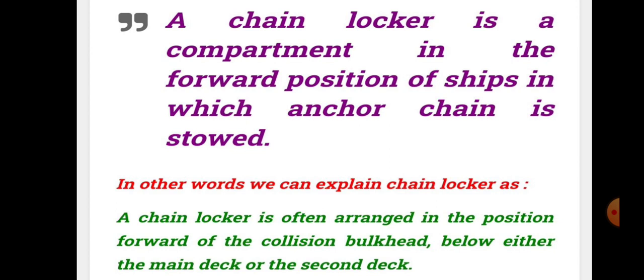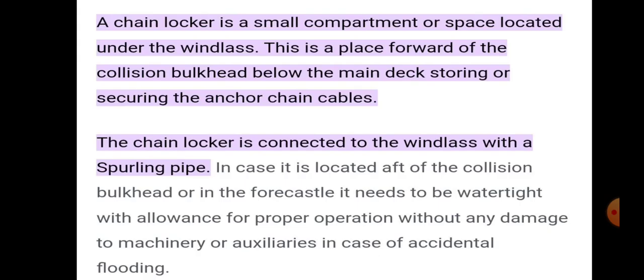The chain locker is often arranged in a position forward of the collision bulkhead, below either the main deck or the second deck. It is a small compartment or space located under the windlass, forward of the collision bulkhead below the main deck, used for storing or securing the anchor chain cable.